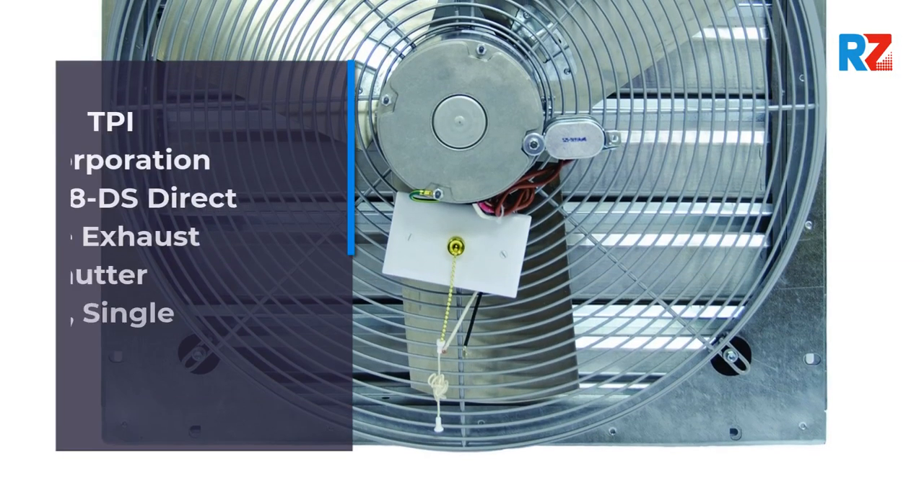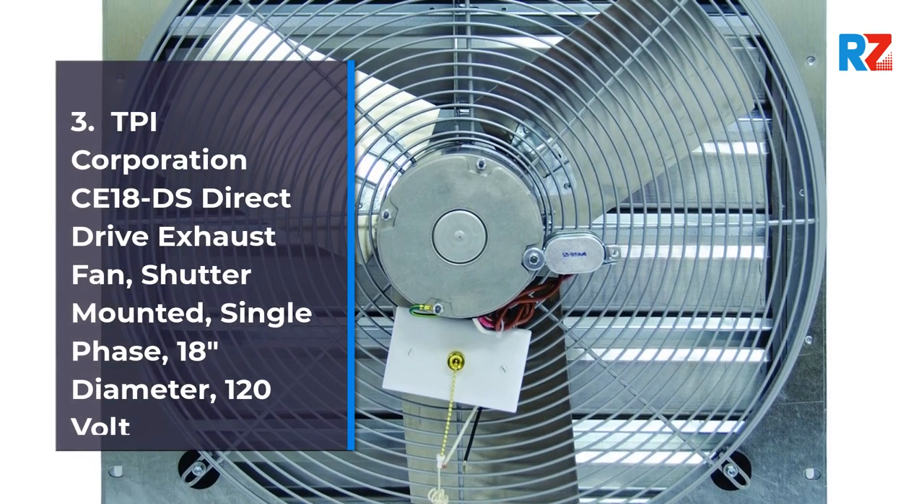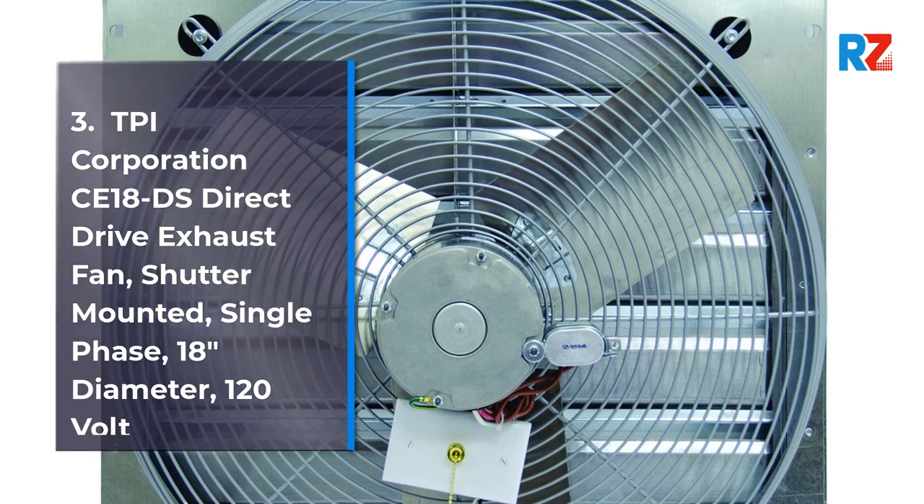3. TPI Corporation CE18D Direct Drive Exhaust Fan — Shutter Mounted, Single Phase, 18 Inches Diameter, 120 Volt.